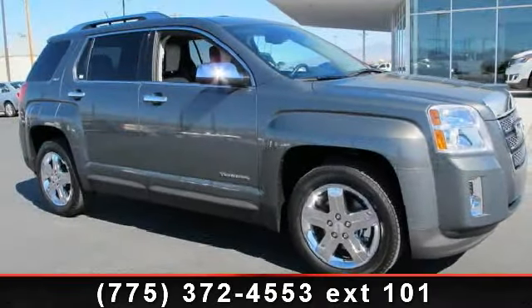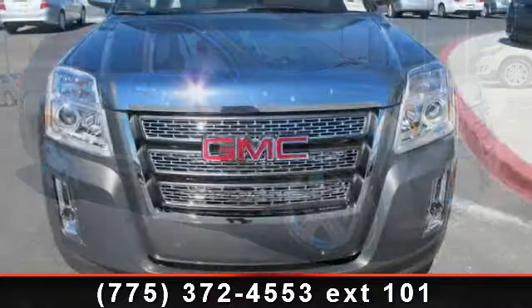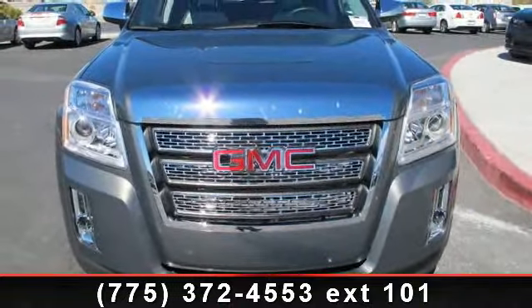Step into the 2013 GMC Terrain SLT2. If you are looking for a first-rate auto, this one could be yours today.